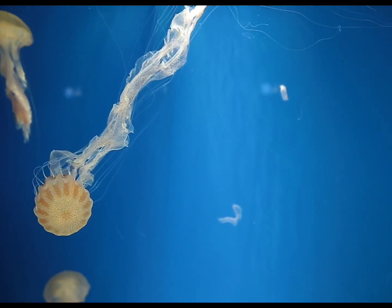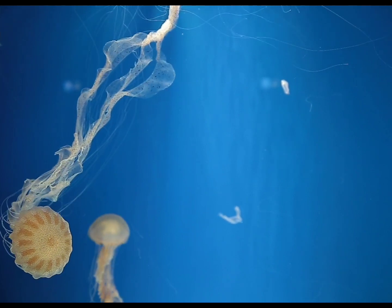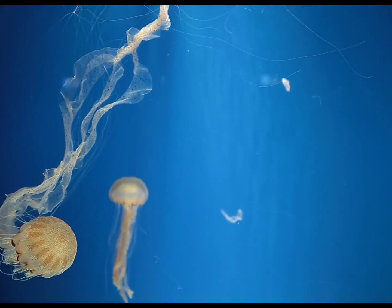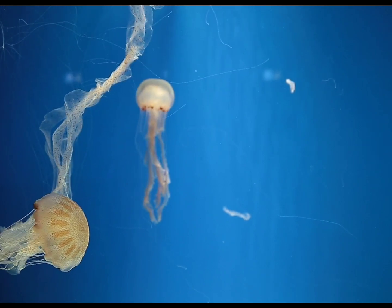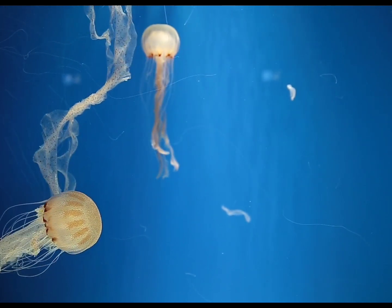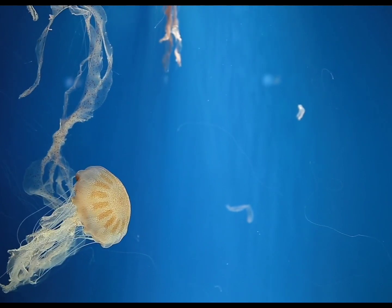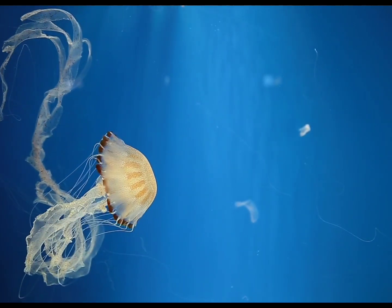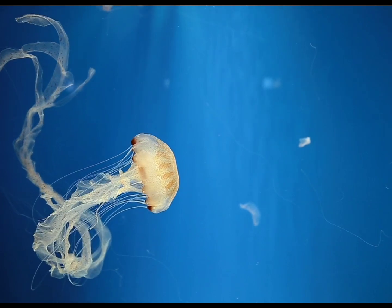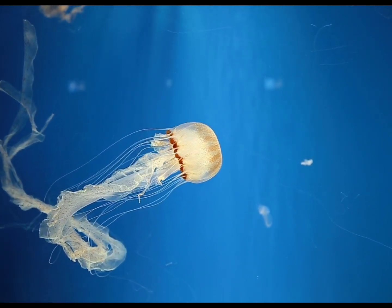Jellyfish are an essential part of many food chains. They feed on smaller creatures such as fish larvae and eggs. Jellyfish also help to control species populations and maintain the balance of the ocean's ecosystem. Jellyfish are often prey themselves, even for other jellyfish, helping our ocean to become full of life.